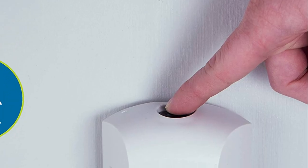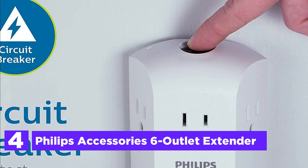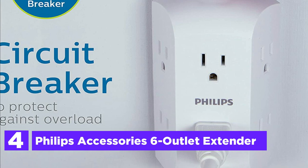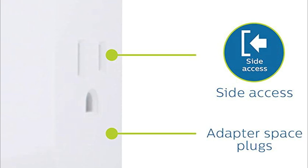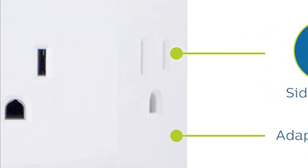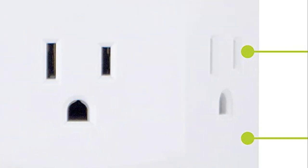Here is item number 4, the Philips Accessories 6-Outlet Extender. The Philips 6-Outlet Wall Tap with Integrated Circuit Breaker is a practical solution for creating a safe and versatile charging station in your home. With six grounded AC outlets, this plug-in tap allows you to convert a regular outlet into a multi-purpose powering hub without taking up too much space.